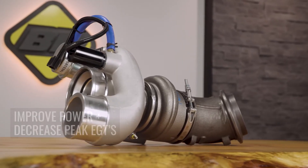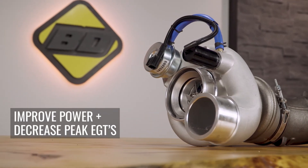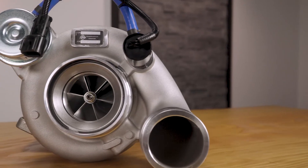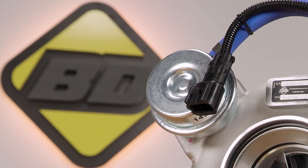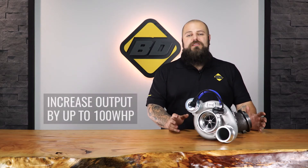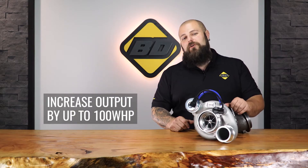This balanced increase in flow is able to improve power while also decreasing your peak EGTs. The BD wastegate actuator is preset to 39 PSI of boost, and the heavy-duty diaphragm and heavy-duty spring are designed to prevent wastegate creep. While able to be used on a stock truck, this is perfect for vehicles with a high-flow intake, exhaust, and any box tuner, as it can increase your output by 100 horsepower above the stock turbo at the wheel.